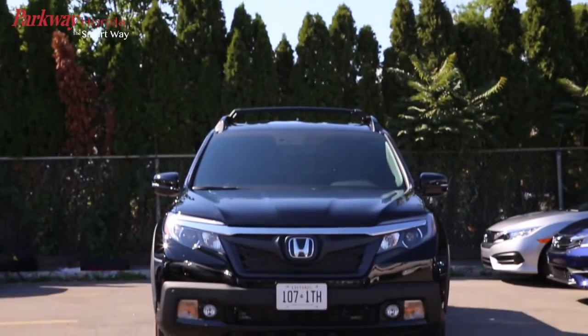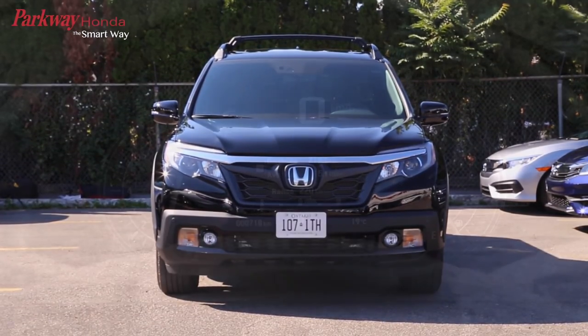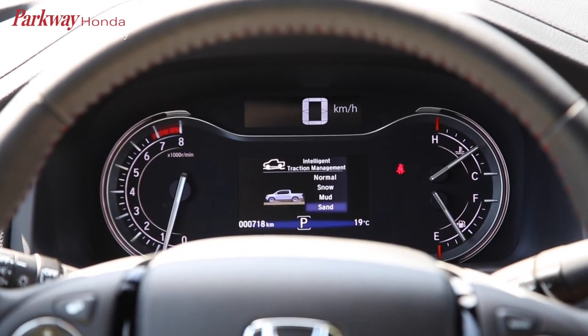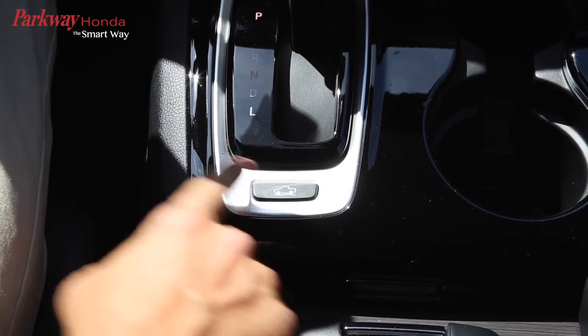A number of performance technology updates that will enhance your driving experience include the intelligent traction management system and variable torque management, which will allow the driver to adapt to any sort of driving condition with increased responsiveness, handling, and confidence.